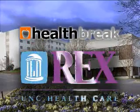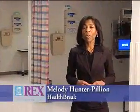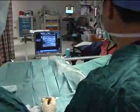Health Break is brought to you by Rex Healthcare, chosen for excellence. A new approach to pain management at Rex Hospital can get knee replacement patients back on their feet quicker with less pain. Anesthesiologist Dr. Thomas Monaco explains pain blocks for knee replacement surgery.